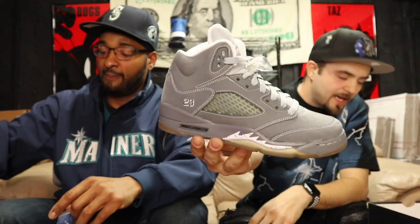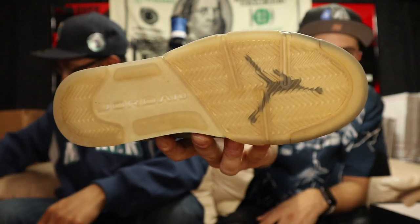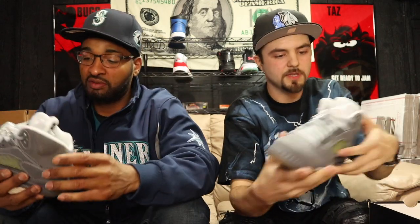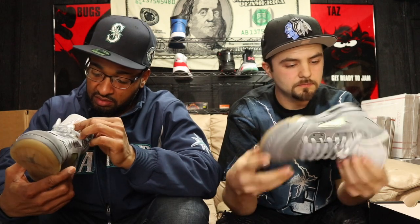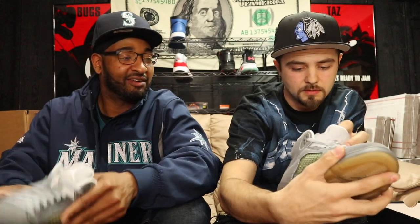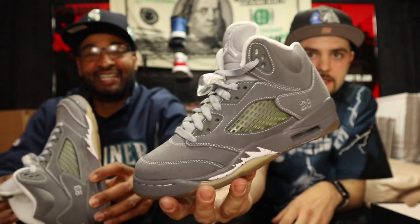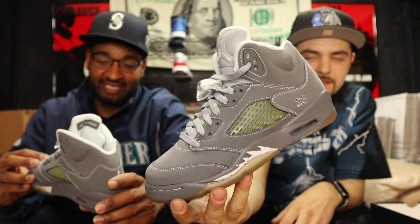We got some Jumpman extras — satellites of course. This is a size 5 youth and these are the Wolf Gray Fives. I liked those when those first came out — these look in very good condition, they might even be brand new. I don't see any kind of wear or dirt. Yeah, checking the interior — I'd say these are brand new, dead stock. Wolf Gray Fives, size 5 youth. Let me know if you need them.